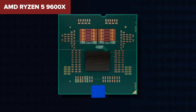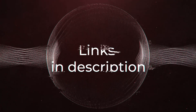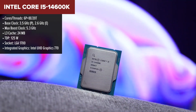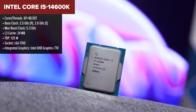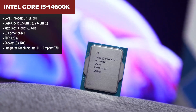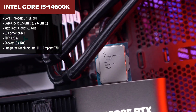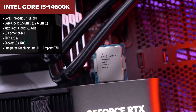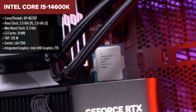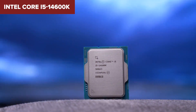At number four, we've got Intel's Core i5-14600K, a processor that has been a fan favorite for gamers who want strong gaming performance without going all-in on an i7 or i9. If you're looking for a well-balanced chip that performs great in games and multitasking, this one's for you. The 14600K features six performance cores and eight efficiency cores, making it a solid choice for both gaming and productivity.